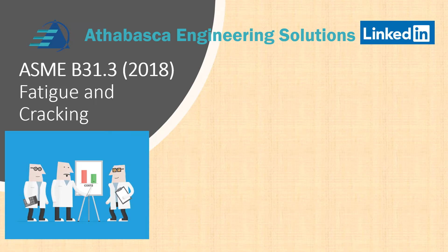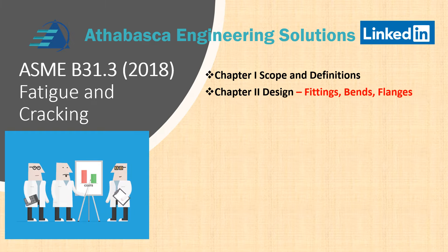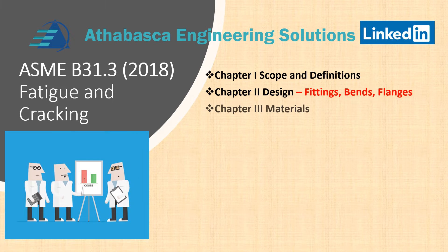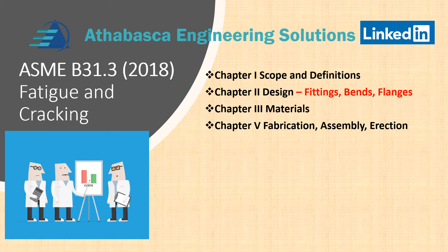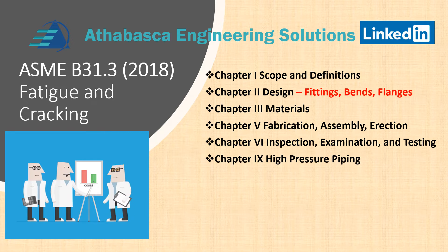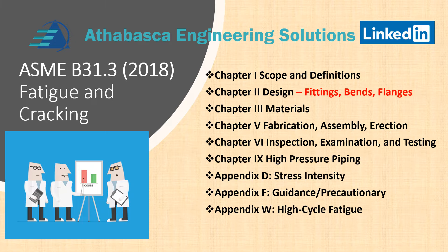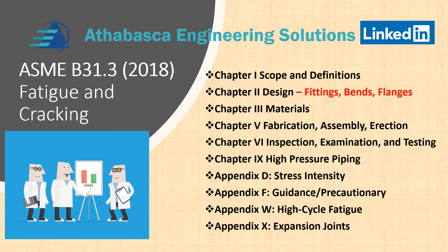The areas we're going to cover include Chapter 1 Scope and Definitions, Chapter 2 Design and Cycle Life of Joints, Chapter 3 Materials, Chapter 5 Fabrication Assembly and Erection, Chapter 6 Inspection Examination and Testing, and Chapter 9 High Pressure Piping with special rules for cyclic service. We'll also cover Appendix D Stress Intensity, Appendix F Guidance and Precautionary Notes, Appendix W which has very specific rules for high cycle fatigue, and Appendix X and Expansion Joints.